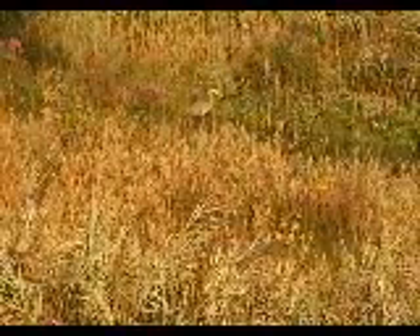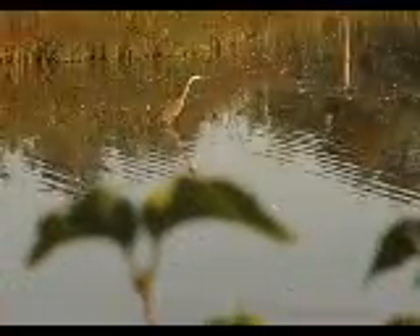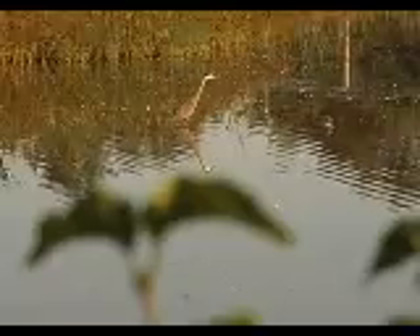Watch how it moves — or in this case, it doesn't. The great blue heron is very good at standing perfectly still. Fast movements would frighten prey away, which is why this bird moves so slowly when hunting, until with a quick stabbing motion, it makes its catch.